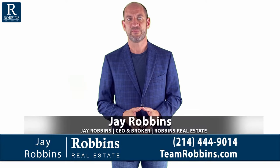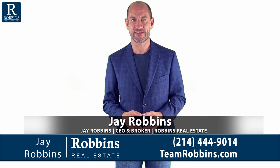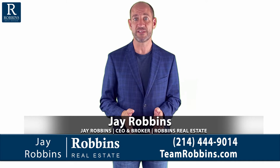Hi, my name is Jay Robbins. I'm the broker at Robbins Real Estate Group. Welcome to our video series explaining the Texas Real Estate Commission 1-4 Family Residential Contract for Resale Properties.